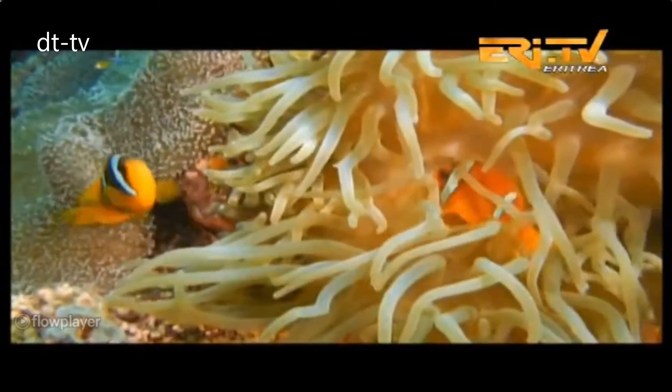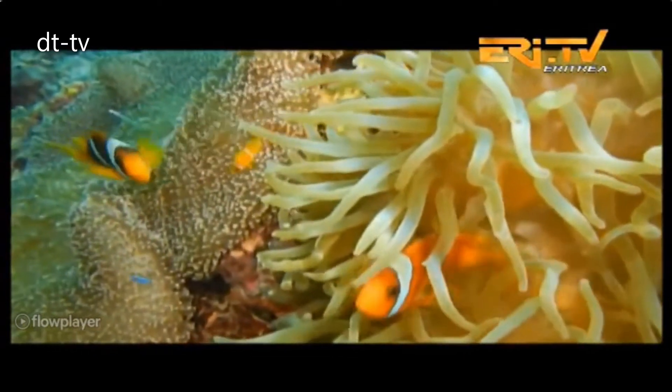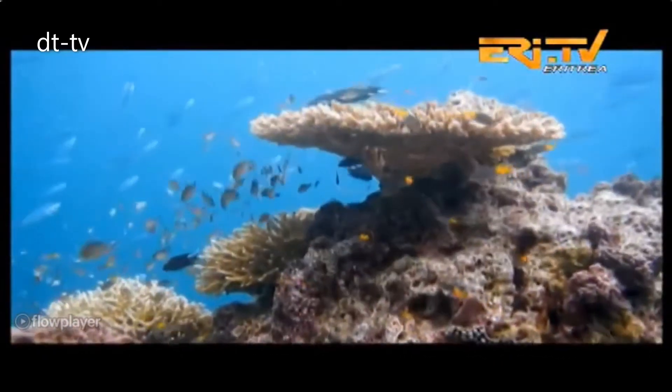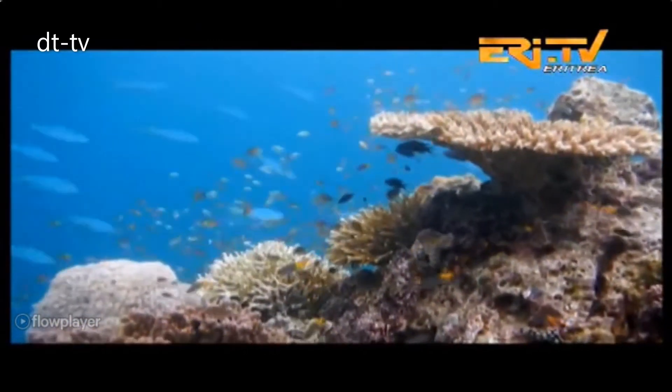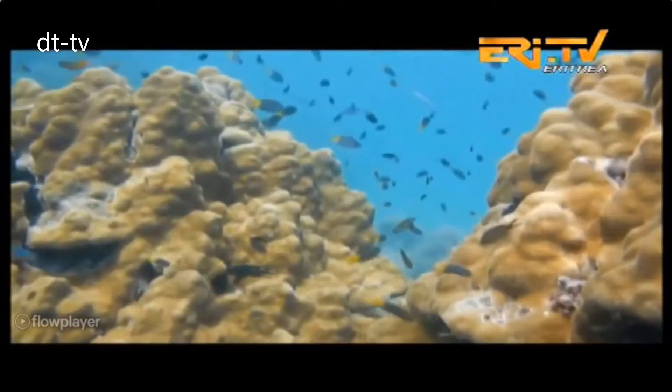Eritrea is one of the countries that has sea access and also aims at using its marine resources to ensure food security. Eritrea has a coastline of more than 1,100 kilometers long in the Red Sea. The Eritrean part of the Red Sea is one of the under-exploited potential marine resources in the world.